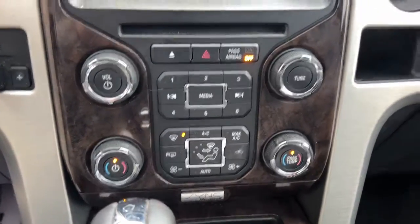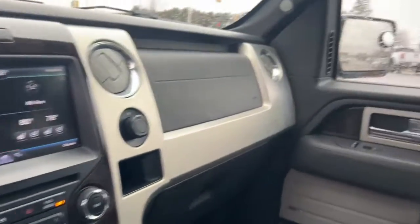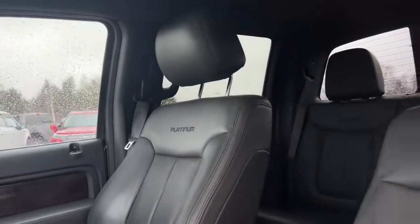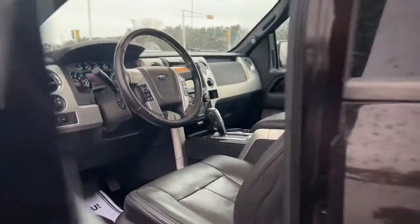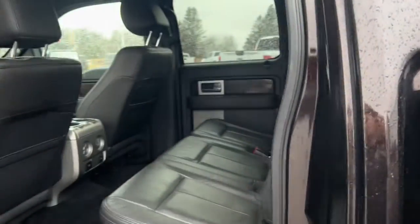Navigation system, sun and moonroof, keyless entry, fog lamps, 4x4, remote engine start, cooled front seats, electronic stability control, aluminum wheels, and seat memory.